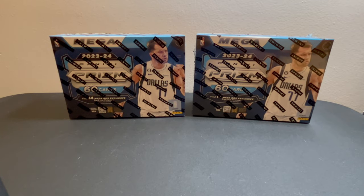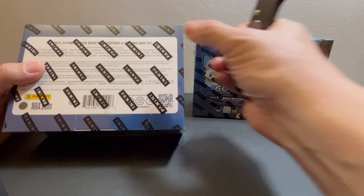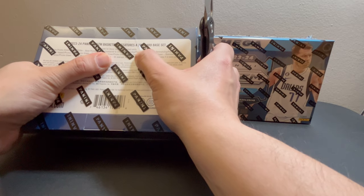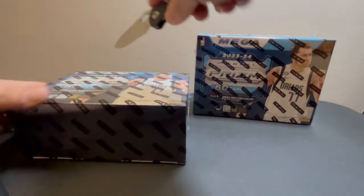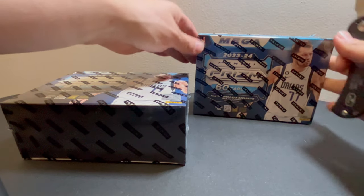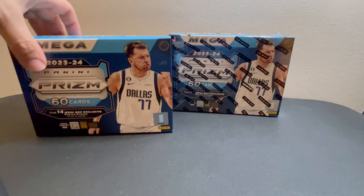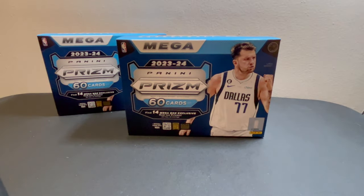We're chasing Wemby. Just like the Walmart ones, you can get numbered prisms to 225 — those are the teal ice prisms — and they put them in both the Walmart and Target versions. We were expecting a different numbered card or a different parallel, but they didn't do that. In years past they didn't even have numbered cards in these, so one step at a time. Let's see what we get.